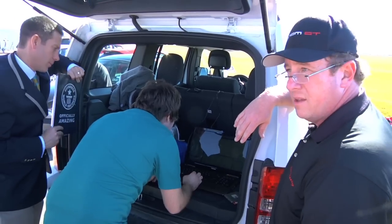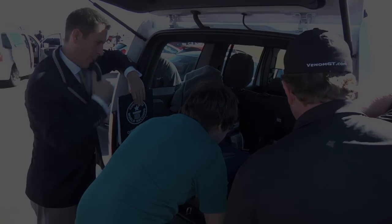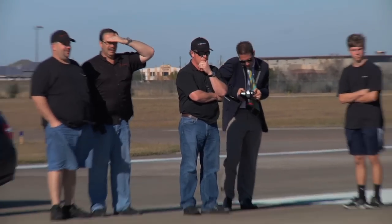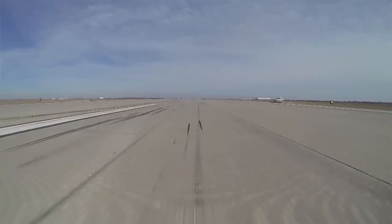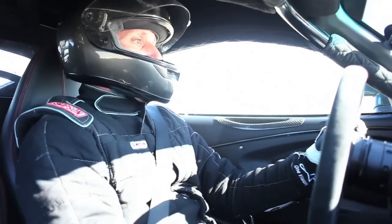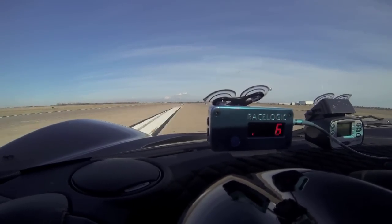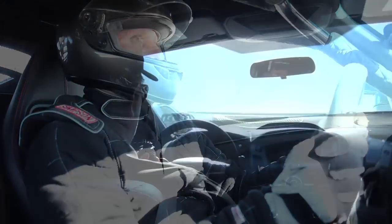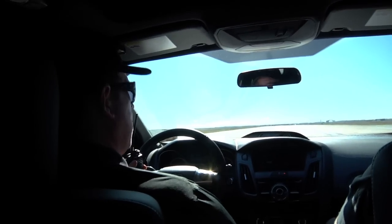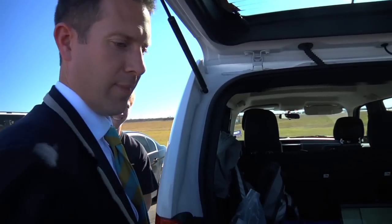13.18 seconds, zero to 300 kilometers per hour — so we're a second and a half faster. The opposite direction run came in at 14.2, which still beats the existing record. We were around 14 seconds on our zero to 300k, averaging out about a second faster than the existing record. That's a new Guinness World Record. Yeah, buddy!